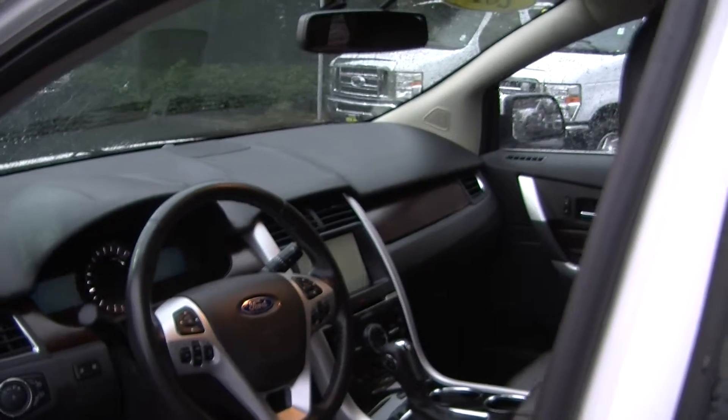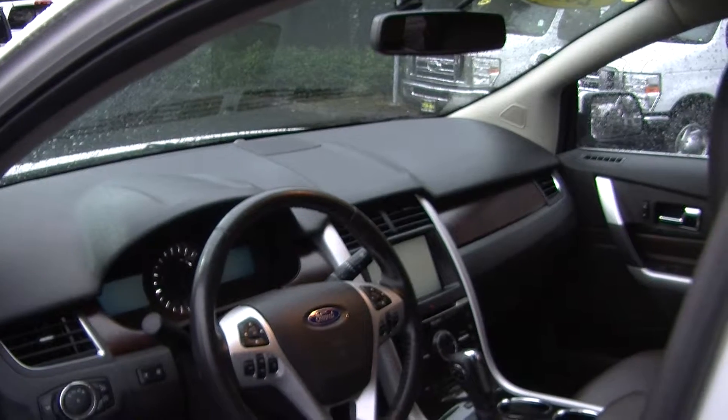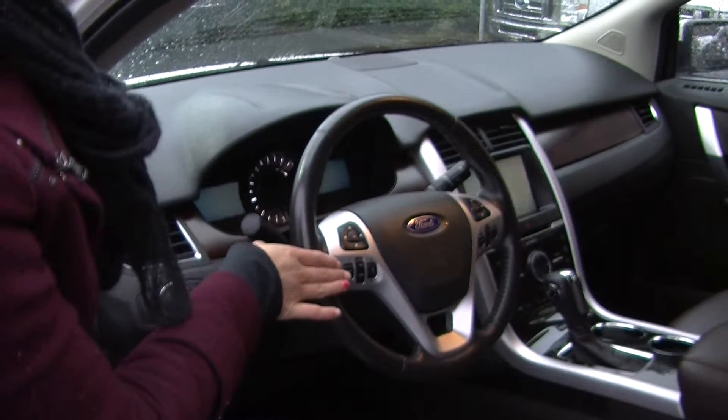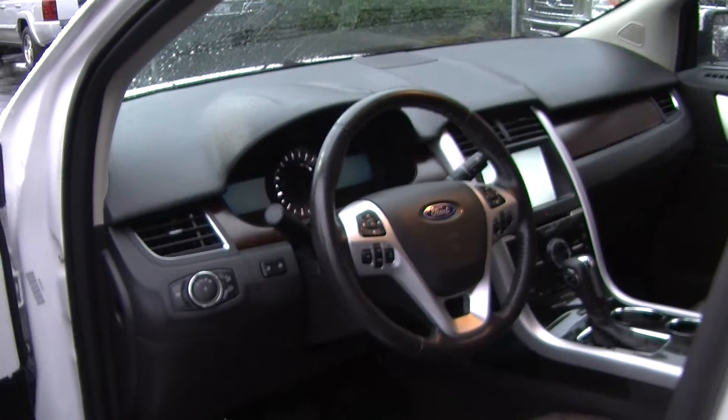It has a touch screen entertainment system with iPod integration and a USB port. Integrated in the steering wheel it has stereo controls, cruise control, bluetooth controls, and information controls for your convenience.